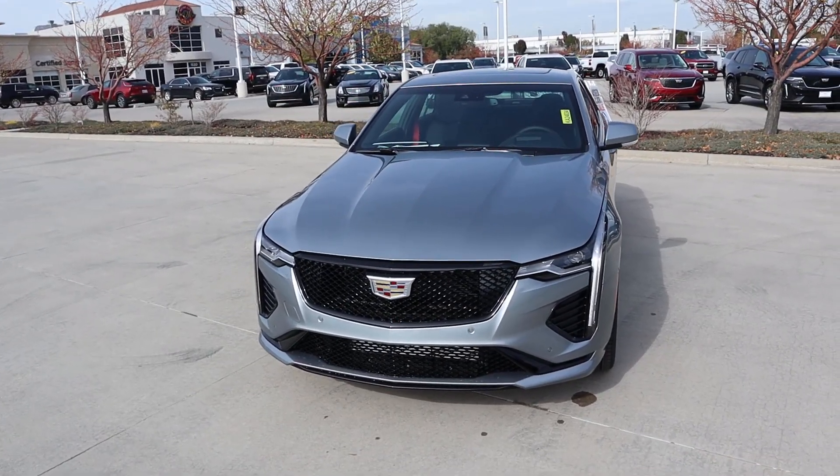Hey everyone, it's Ben Hardy here and in today's video I'm going to be reviewing the Cadillac CT4V. I want to give a huge shout out and thank you to Jerry Sander Cadillac here in Salt Lake City, Utah for giving me some time with this car. I'll include a link to their website in the description down below so you can check out what they have currently.